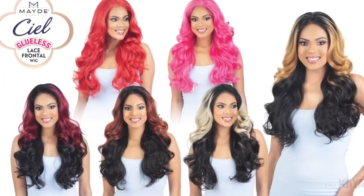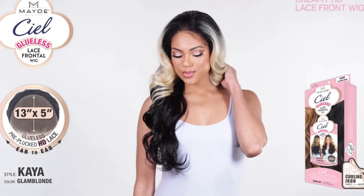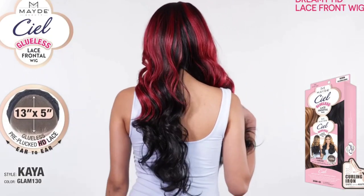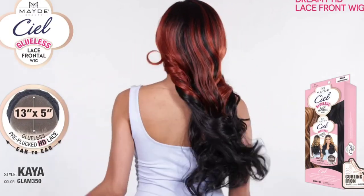Next up we have the Kaya unit from Maid. This is going to be $59.99 over at onebeautyworld.com. This is a 13x5 glueless HD Lace Frontal Wig. I think it's gorgeous, but I also think the texture is going to be a little wonky on Kaya. Sometimes you just look at the stock photo and know by the ends of the unit, the thickness, the density, the way it looks in the photo, you know if it's going to be a little wonky. The color shown is going to be Glam 27. I may not review this, but let me know in the comments if you guys own Kaya and want me to review her anyway.